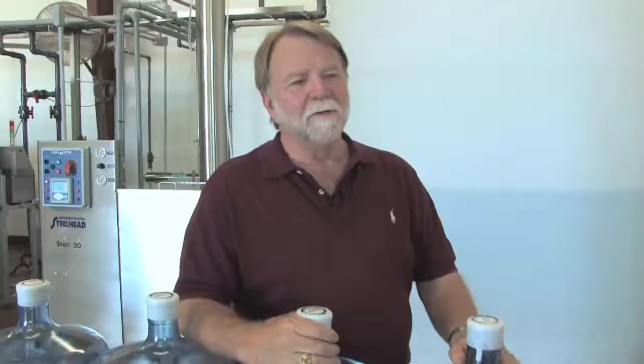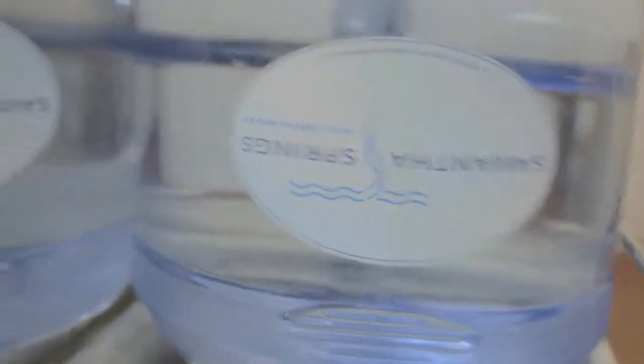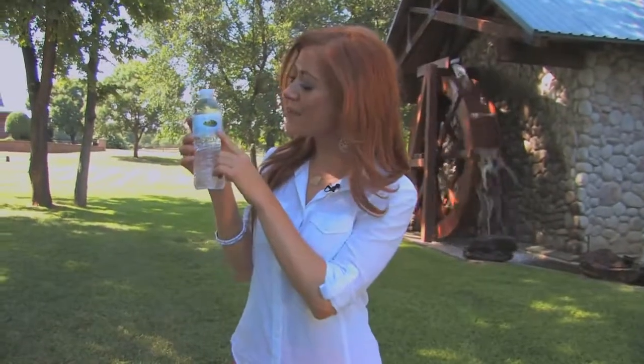Many national chain stores carry Joe's water and put their own private label on the bottle. But if you look close, you'll likely find Samantha Springs right here in Keller, Texas.